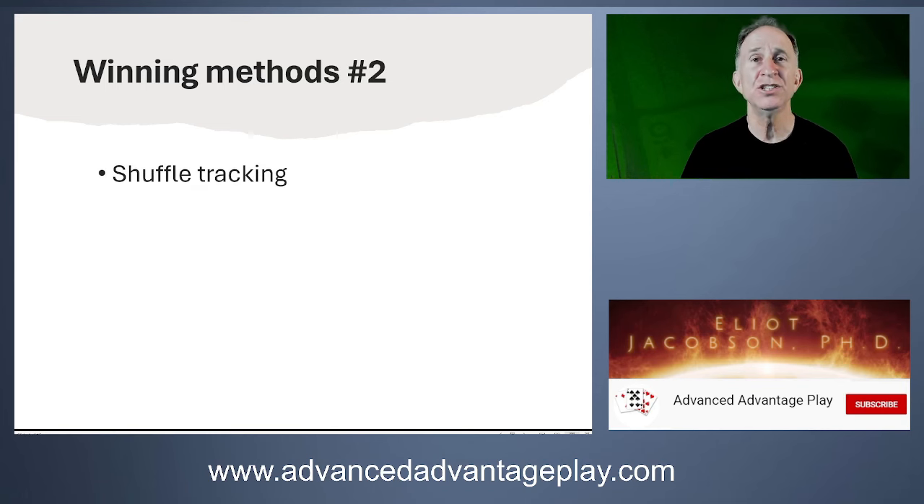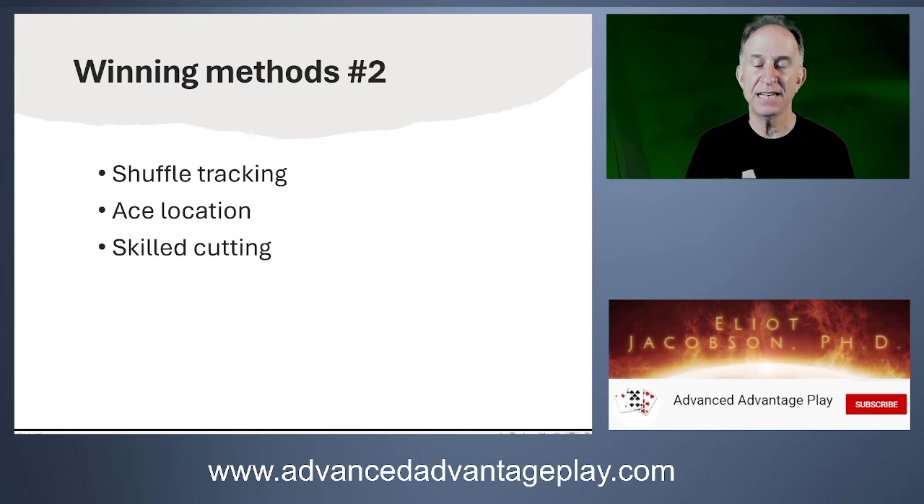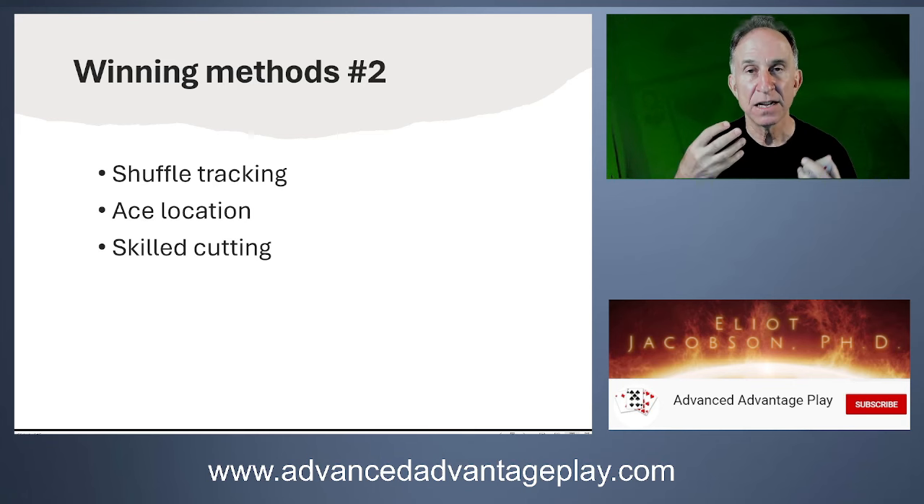Shuffle tracking is where you follow a slug of cards through a shuffle so you know where high cards are in the shoe and when they'd be dealt out — clearly information. Ace location means tracking an ace through a shuffle to know approximately when it will come out. Skilled cutting: suppose you know there's an ace in a certain position and you're offered a cut — you cut in a way that brings those cards to the top so you know that ace is, say, the 26th card. You can always cut a known card to a known location and exploit that.